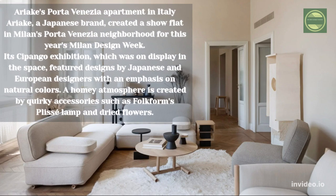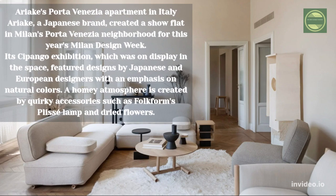Ariaki's Port of a Nazi apartment in Italy. Ariaki, a Japanese brand, created a show flat in Milan's Porta Venezia neighborhood for Milan Design Week. The Pongo exhibition on display in the space featured designs by Japanese and European designers with an emphasis on natural colors. A homey atmosphere is created by quirky accessories such as folk-form lamps and dried flowers.